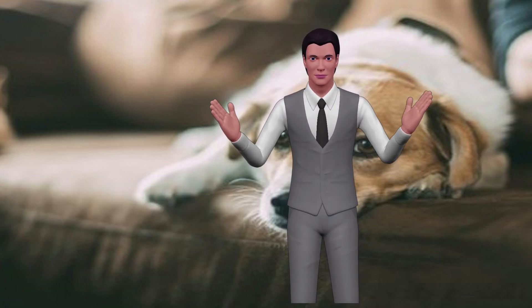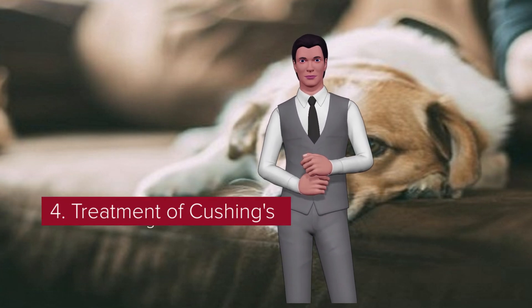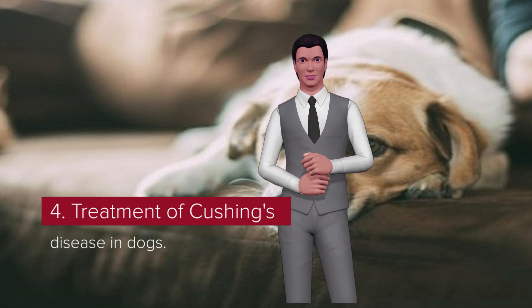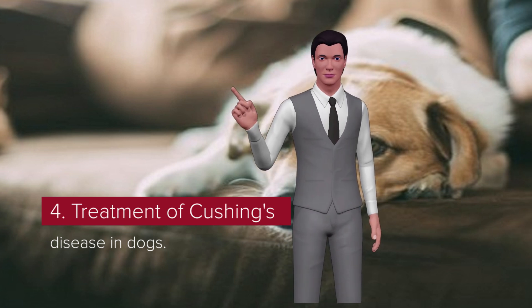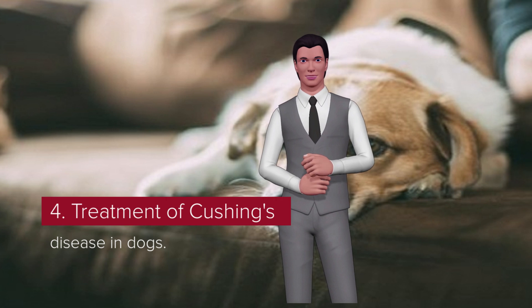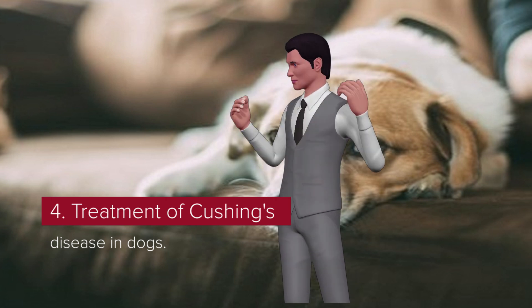More than 90% of dogs with this disease have a benign tumor of the pituitary gland. Being extremely small, it does not tend to spread and does not cause a physical problem. Most dogs with pituitary-dependent disease are treated with medication.